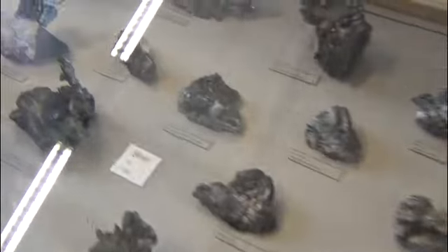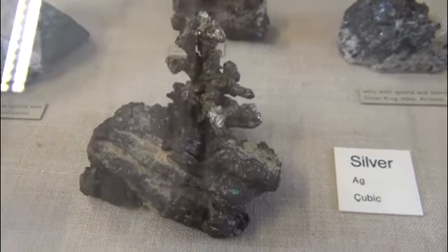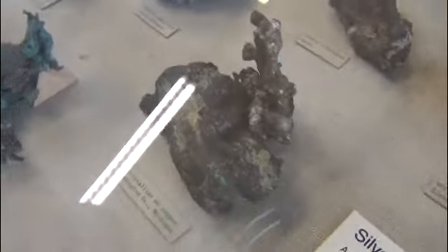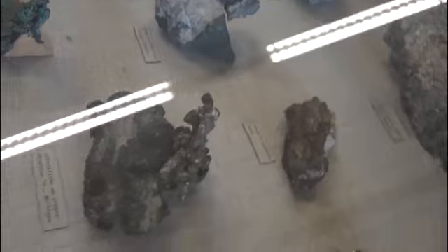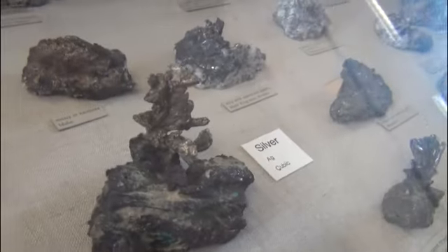This is one I particularly like — this Michigan silver here. You have to rotate around it because it's such a beautiful 3D structure of silver. Fantastic.